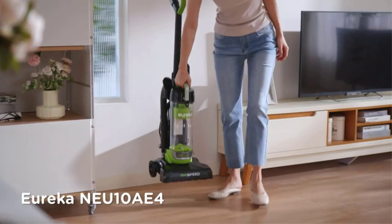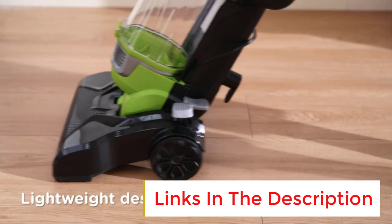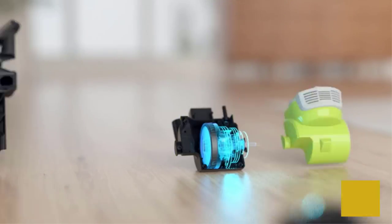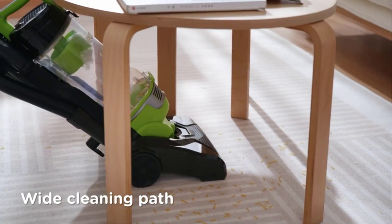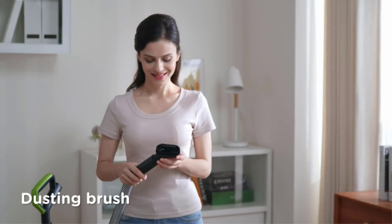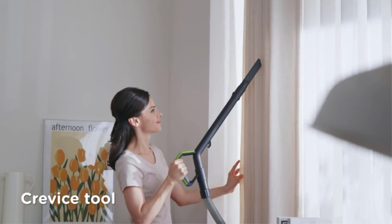Weighing in at just 7.7 pounds, this powerful cleaner punches well above its weight class. The all-floor suction removes pet hair and debris from both hard floors and carpets, and a detachable handle captures dirt in other hard-to-reach places. Because the filter can be washed and reused, there's no need to buy endless replacements. The vacuum's compact size lends to its portability, allowing you to move effortlessly from room to room and then easily store it away until you need it next.